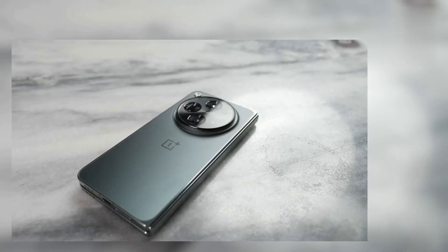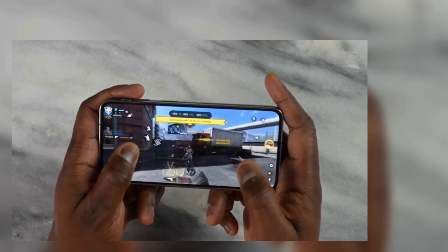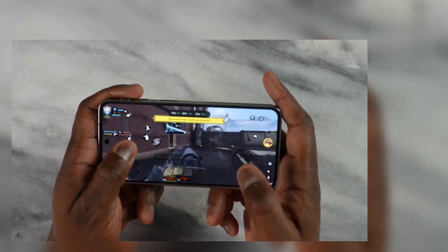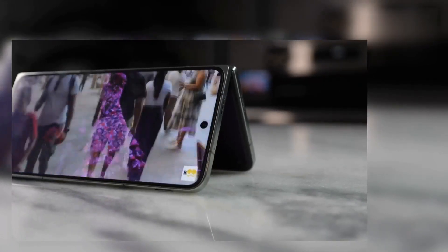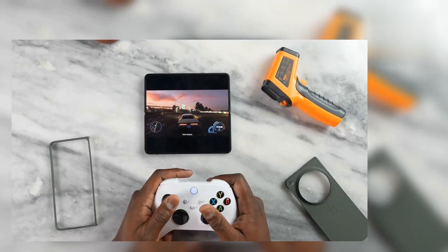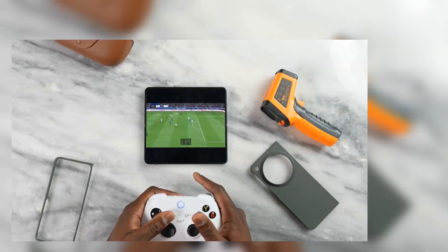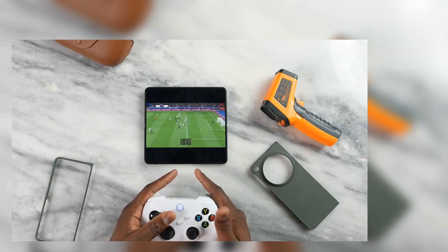Another thing about gaming on a device like this is that you have better speakers overall. How do the speakers sound when you're gaming and also when you're watching content? The speakers handle it really well — loud, clear, and very crisp both while gaming and watching content.